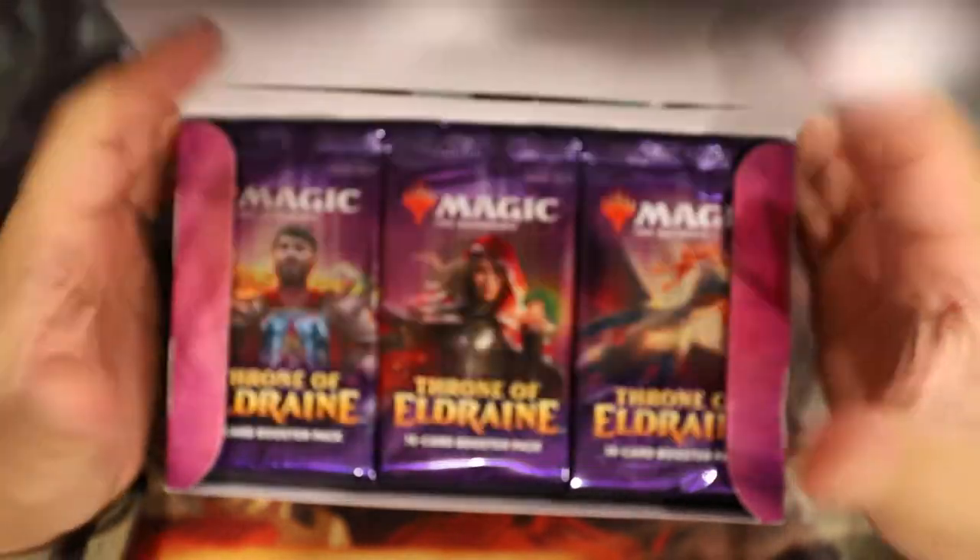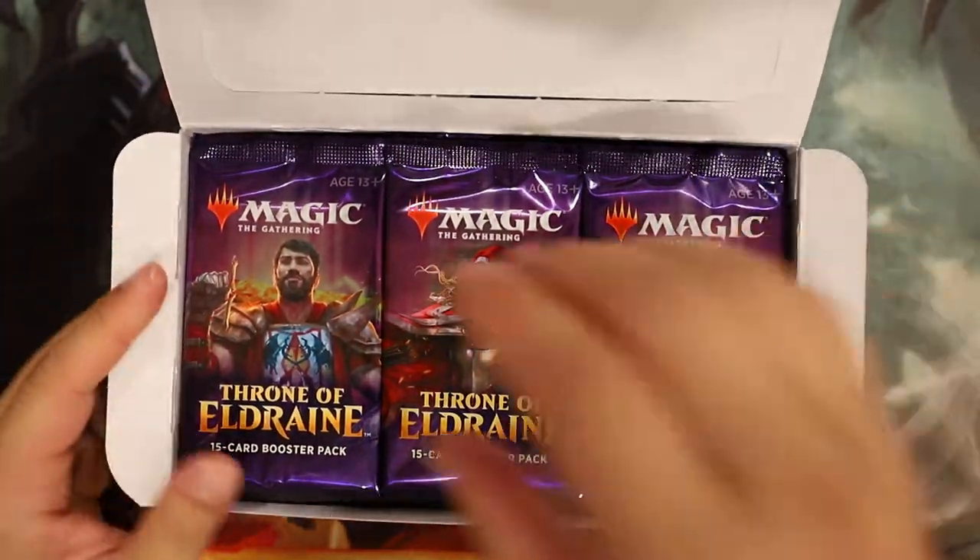After only opening 12 packs, we can now open one of each.